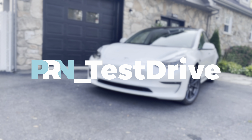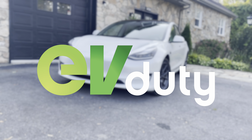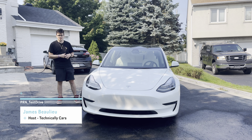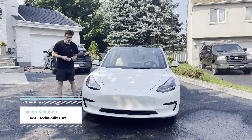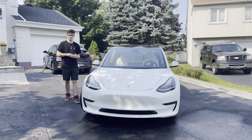This episode of Test Drive is brought to you by Elmec and their EV Duty Smart Home Charger. We can't talk about EVs without talking about the Teslas. When Tesla first came onto the market, it made a huge impact, revolutionizing the way that we think about electric vehicles in the first place.